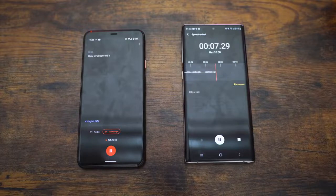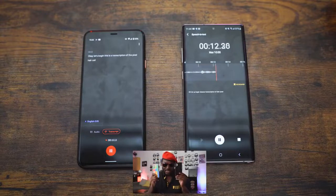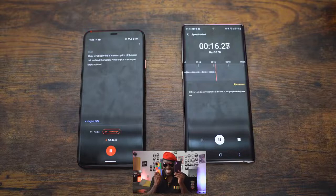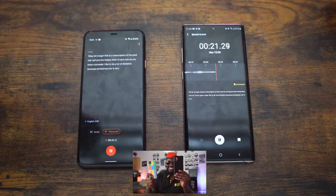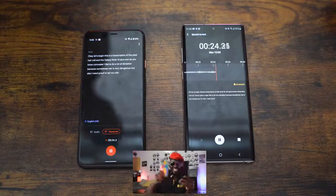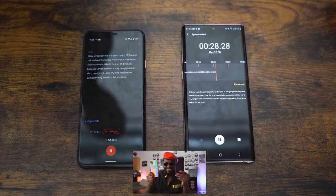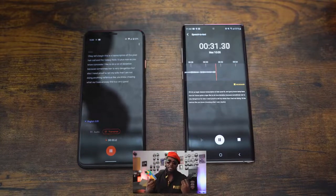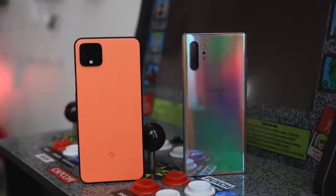This is a transcription test of the Pixel 4 XL and the Galaxy Note 10 Plus. At Conecigala, I like to do a lot of dictation because sometimes work is very dangerous, and I need proof to tell my wives that I am not doing anything nefarious. Anyway, this is a good example of what these phones can do. Hopefully you enjoyed my little speech on both devices.